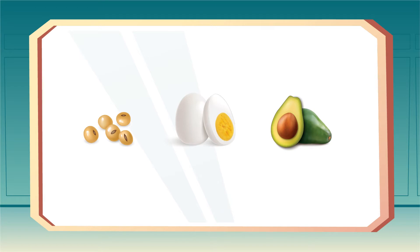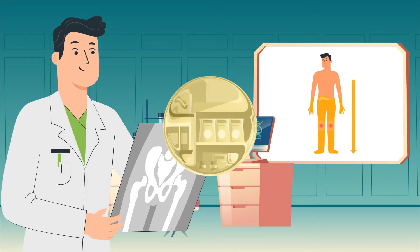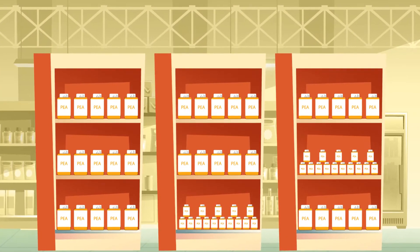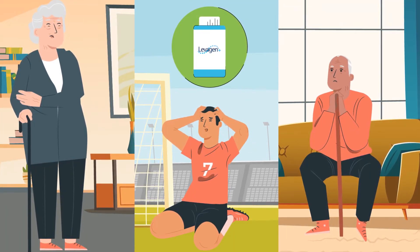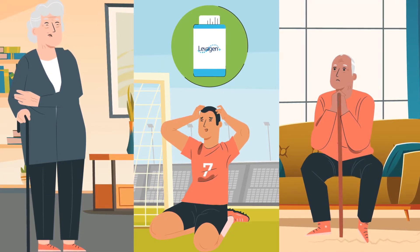PEA is synthesized in the body, but levels decrease with age and during times of injury, so supplementing with PEA is necessary to provide quick discomfort relief. This makes it perfect for a wide range of people, since it is highly effective for everything from joint pain to inflammation, sports injuries, mobility issues and much more.